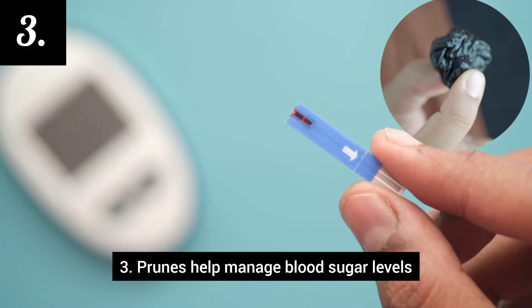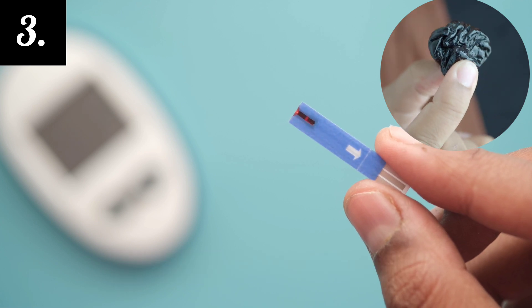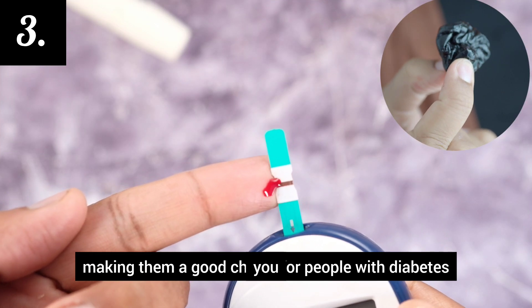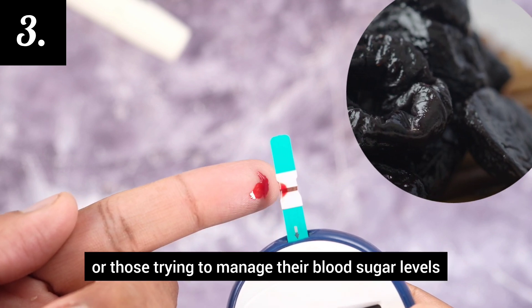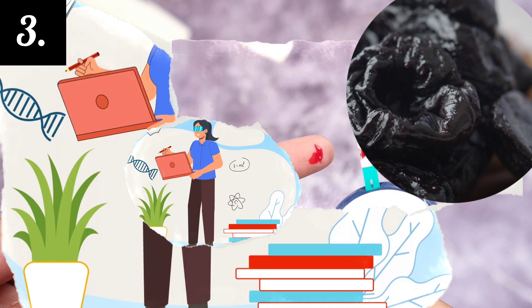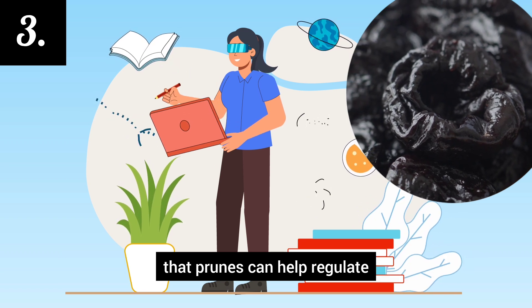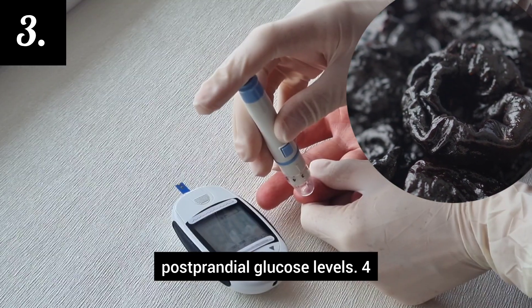Number 3: Prunes help manage blood sugar levels. Prunes have been shown to have a low glycemic index, making them a good choice for people with diabetes or those trying to manage their blood sugar levels. A study published in the Journal of Medicinal Food found that prunes can help regulate postprandial glucose levels.